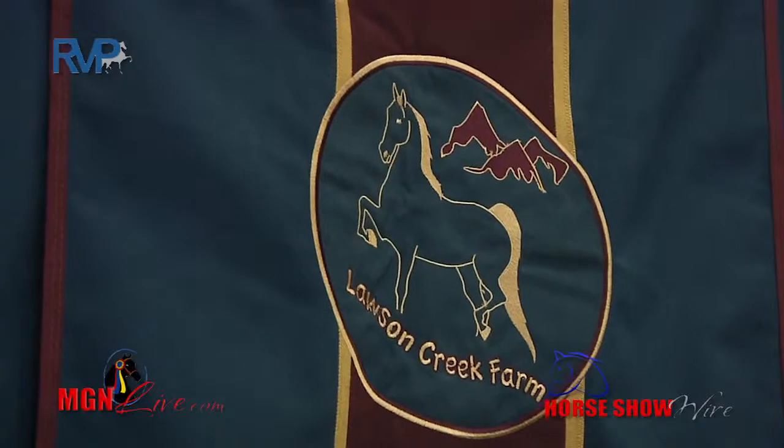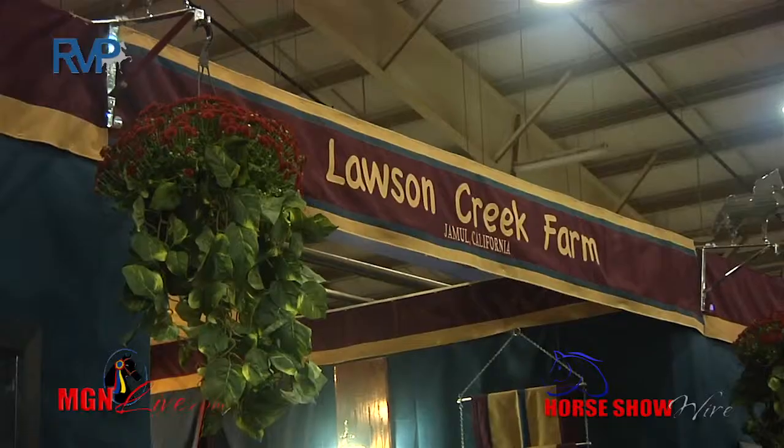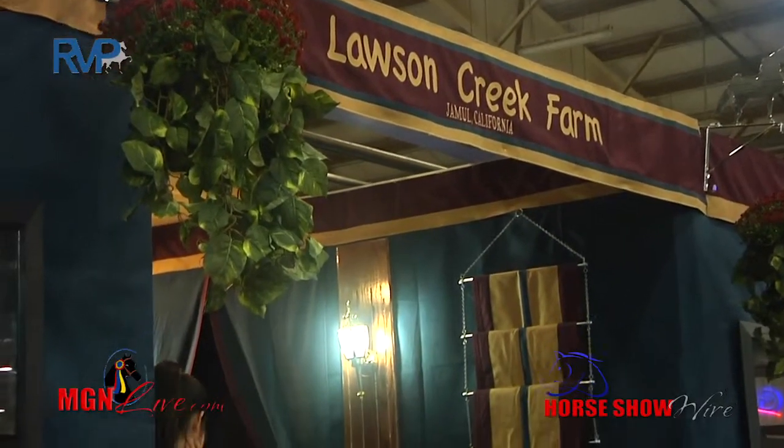We're here with Lila Tatar from Lawson Creek. How long have you been showing Morgans? I've been showing since I was about nine years old. What do you like most about coming to Oklahoma and showing? I think it's really an experience to come and see the whole show and so many exciting horses.